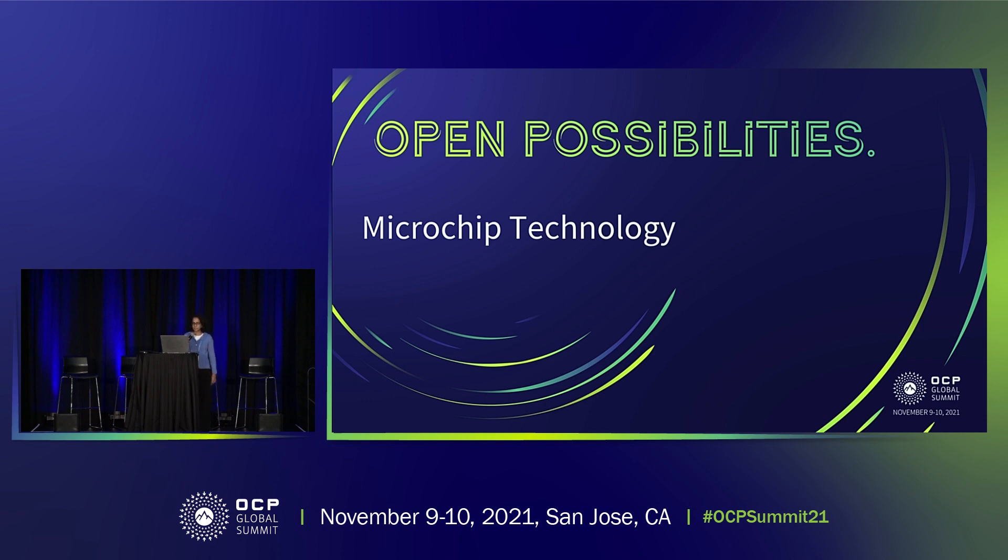I'm Anura Murthy, hardware engineer at Microchip, and I'm a poor substitute for our marketing associate director who was supposed to be here today, but you guys are going to have to make do with me.